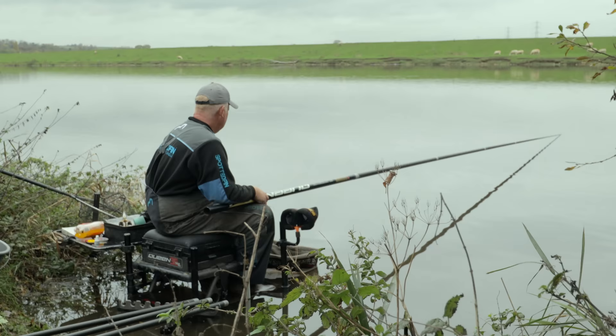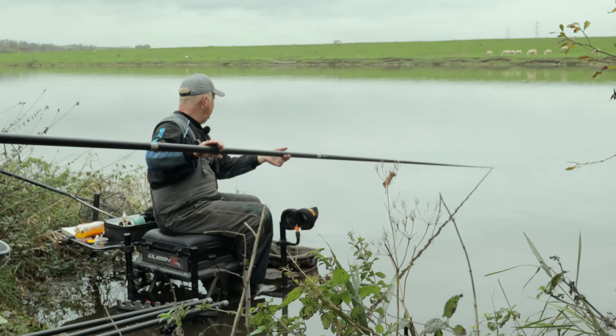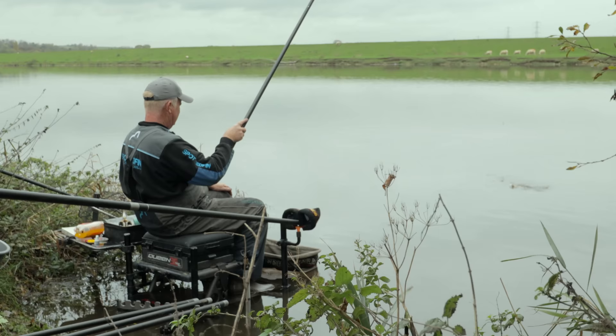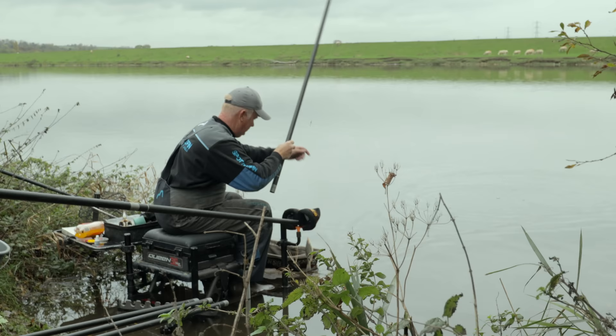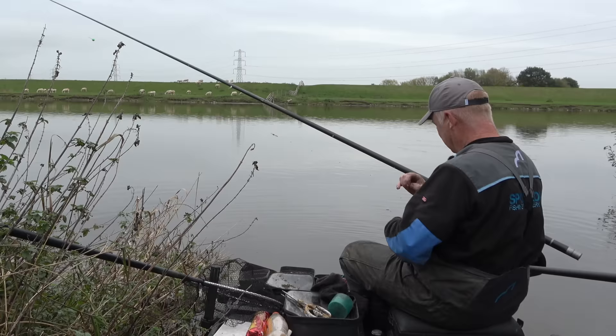At times the flow is kicking out and moving away from me, which is obviously not great because it's taking the bait away. There's a fish - look! First fish, that's a result. You never know when it's like this what's going to happen. I'd like it to be a roach - it is a roach! First one. First fish in these conditions - maybe a sign we're going to have a good day.